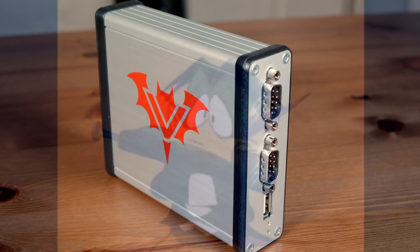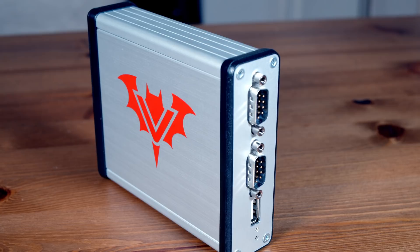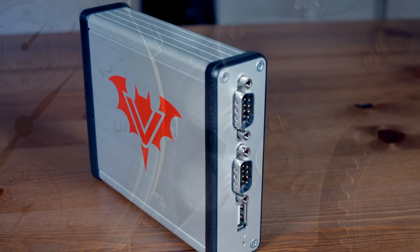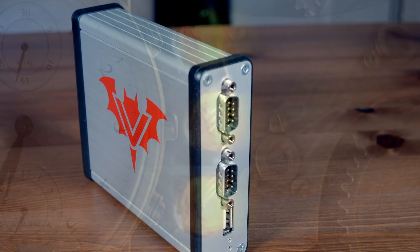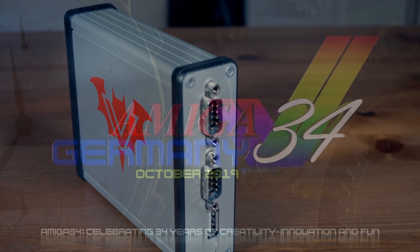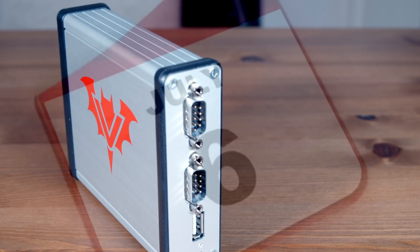It's 2020 and vampires stalk the land — not those kind of vampires, this kind. I can do Halloween-themed tie-in episodes like all the cool YouTube channels. If you cast your mind back to October last year — before stuff happened — the Vampire version 4 was unveiled at Amiga 34 in Germany, promptly sold out within the first 45 minutes, and 12 really long months later it became my turn to buy one.